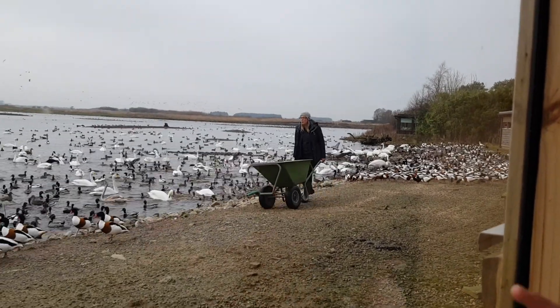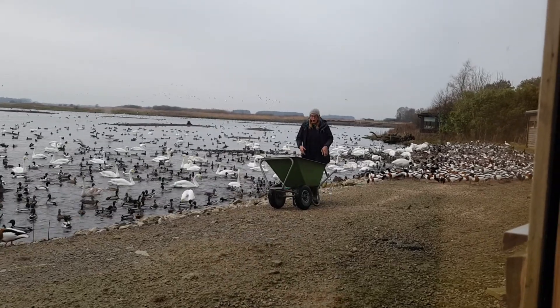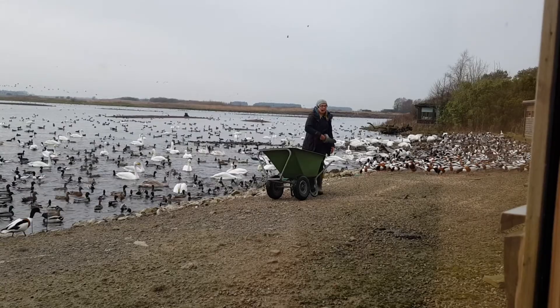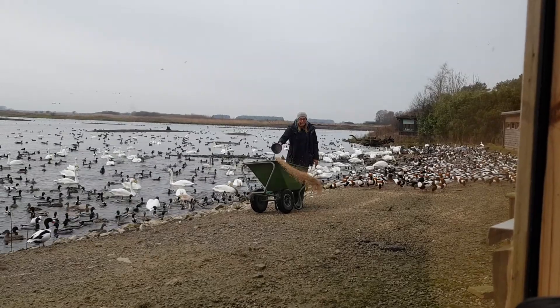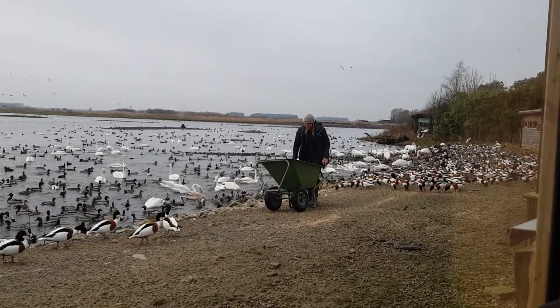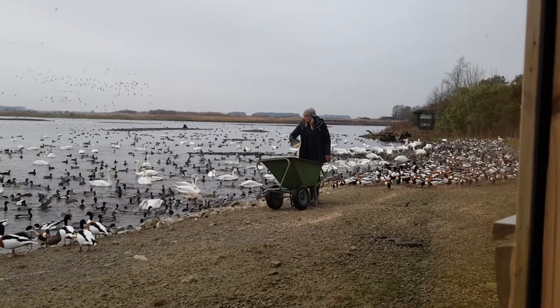40,000 of them all congregate together, and that's where they molt. They almost put on new clothes — they molt all their feathers and get brand spanky new ones, so they're in lovely good condition for the winter. And then they migrate back. So we get them here in the summer, here in the winter, but from July to September they migrate off to the Netherlands.